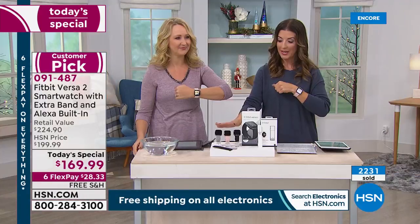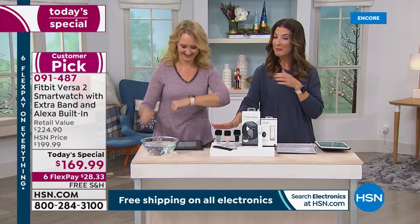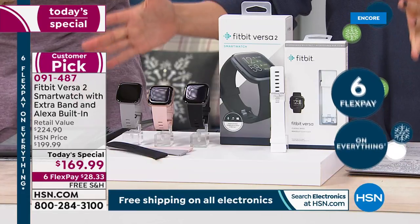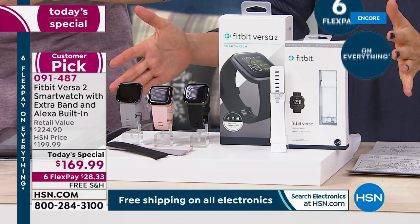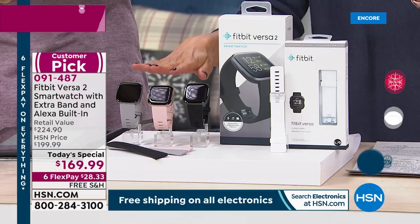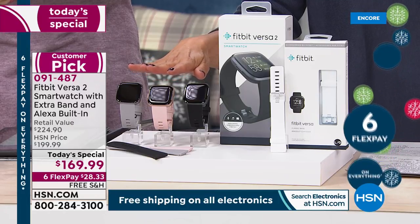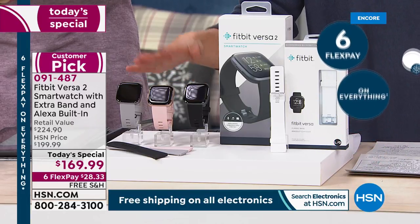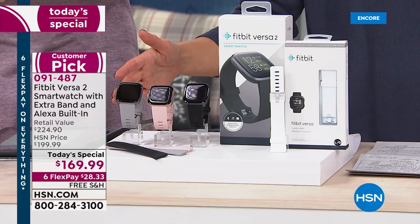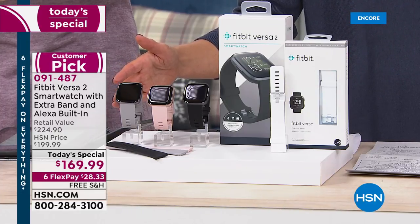I want to give everyone a heads up — we expect this to be extremely popular because this is like the number one top-selling fitness brand in America, and we've got the best price anywhere for one day only. So lock yours in early. Already more than 2,000 of you have placed your order for $28.33 a month on any major credit card. Just place your order over the phone or online.